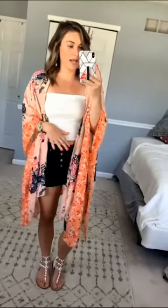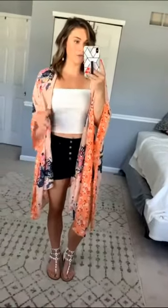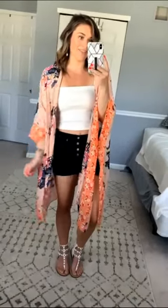Same thing as the last one, you could style this. I have just a simple outfit. You can dress it up with a dress or dress it down with a bathing suit.